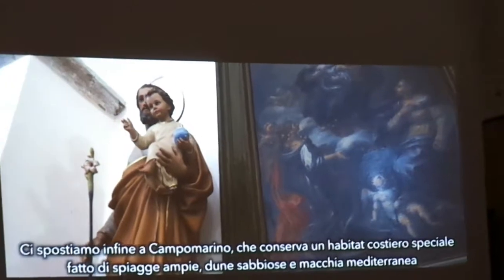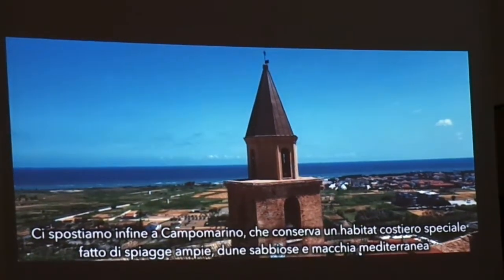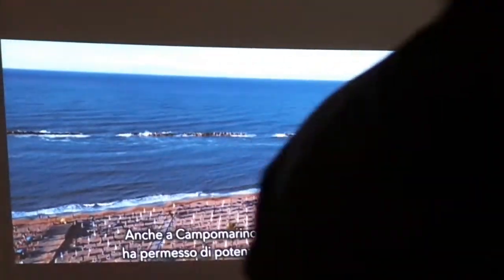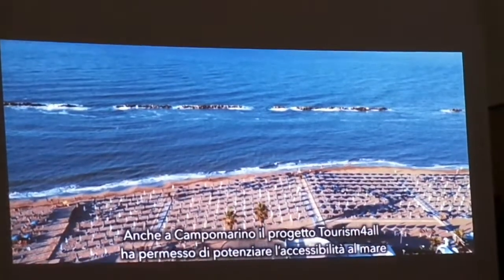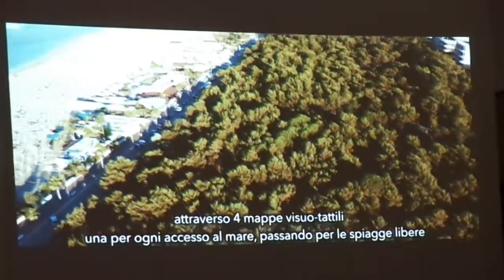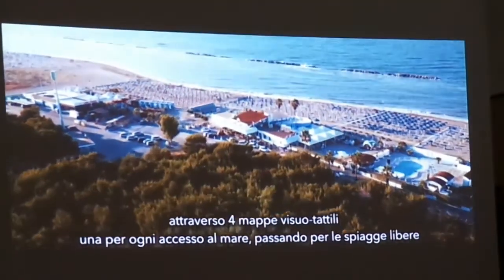Finally, we move to Capo Manino, which preserves a special coastal habitat made of white pages, sand dunes, and Mediterranean scrub. Also in Capo Manino, the project Tourist for All has allowed to enhance access to the sea through four visual tactile maps, one for each access to the sea, passing through the three beaches.